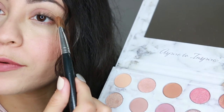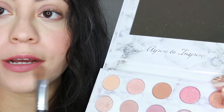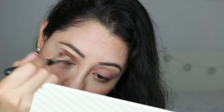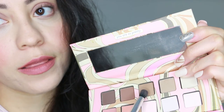For my outer eye I'm going to use this color from the Carly Bible palette — it's like a white color, kind of matching my lipstick. Now I'm going to apply a brown color on the crease, and for that I'm going to use the brown shade in the center.